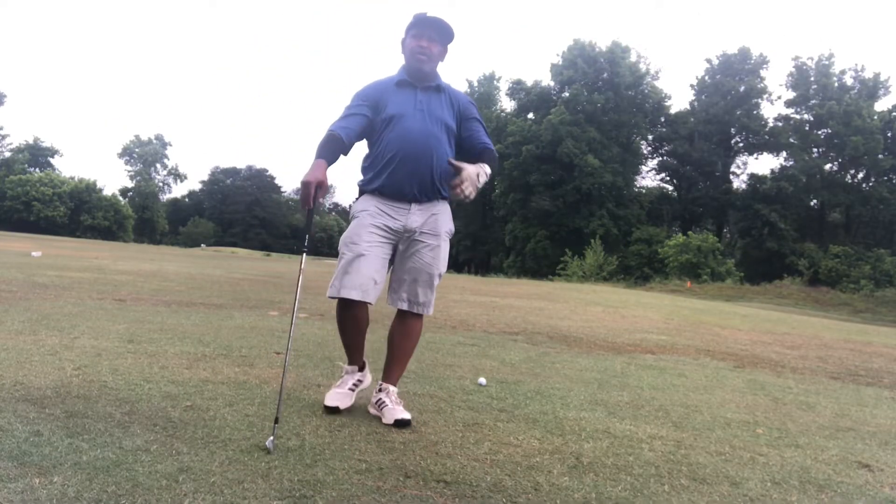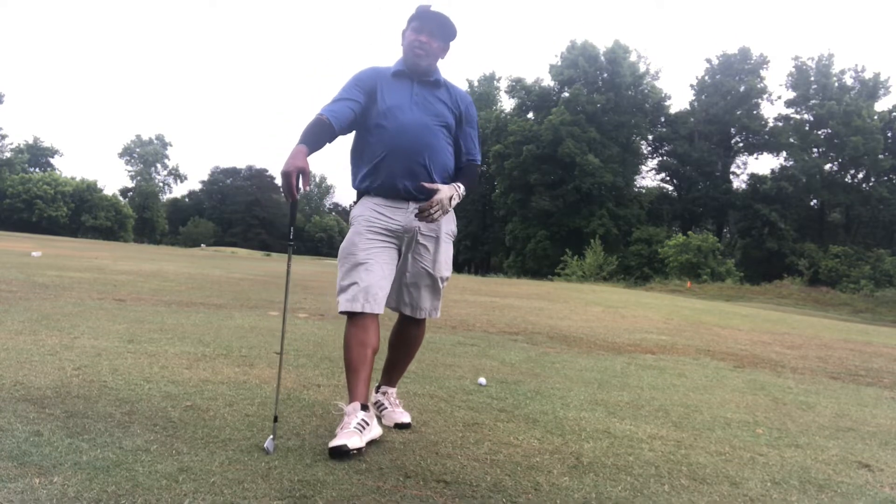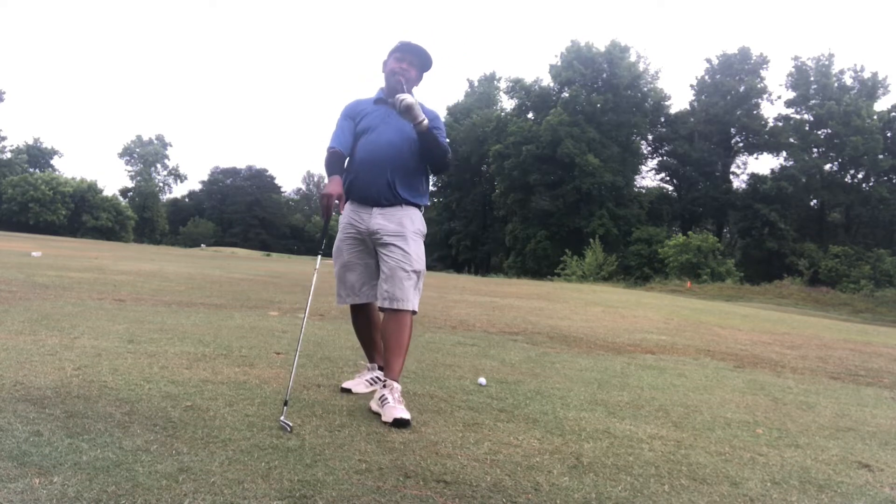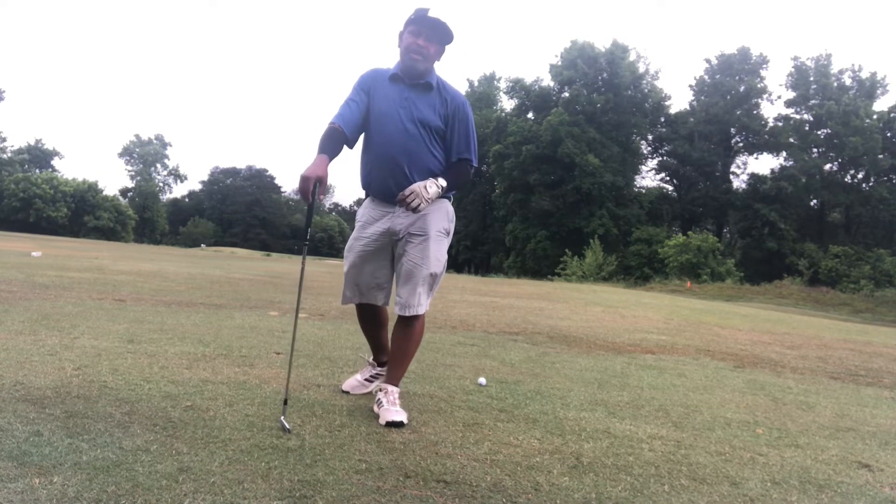I want to talk today about torso and lateral motion. But first, do me a favor — hit that subscribe button and hit that bell so you can be notified of all the new videos that are dropping.